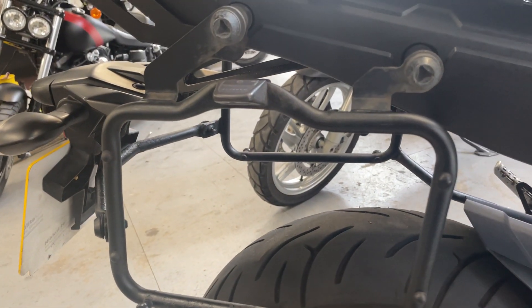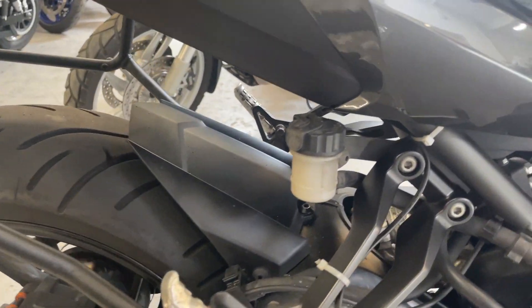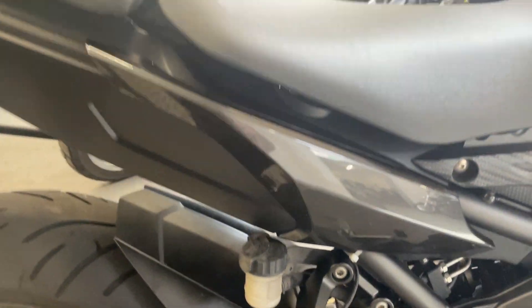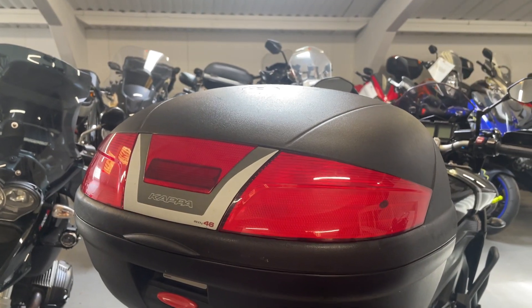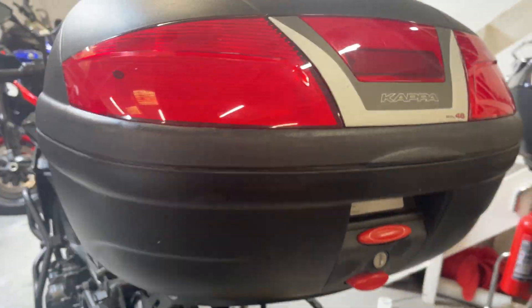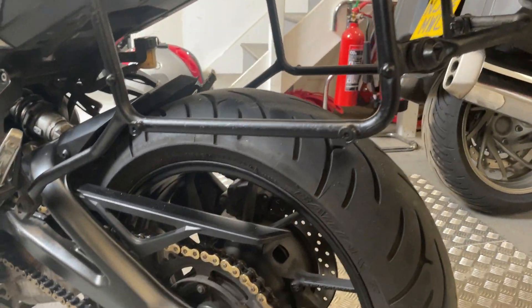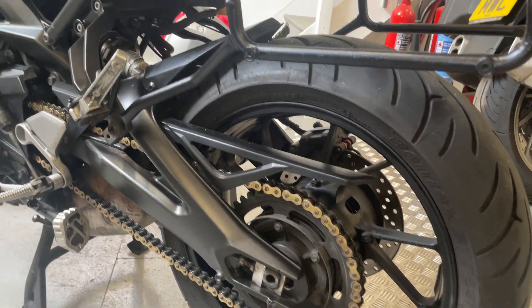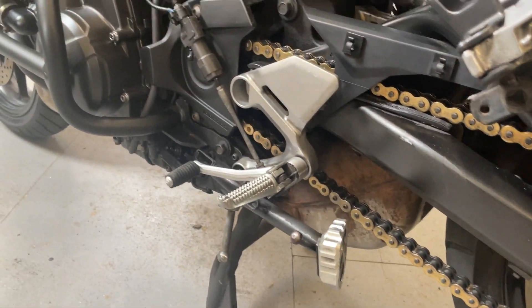It's got the Givi racks so you can fit boxes onto it, and it's got a little charging lead. Good back tyre. It comes with a Kappa box - 46 litres, so you can fit two helmets in that. The chain sprockets don't look very old. It's got a big side stand plus the centre stand.